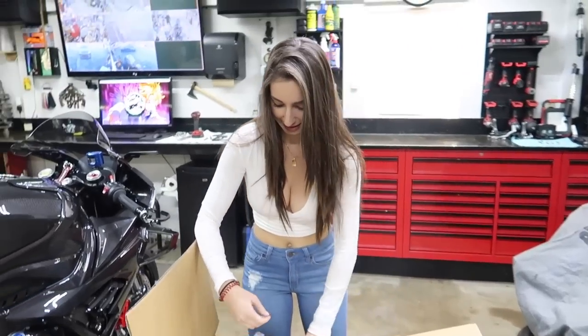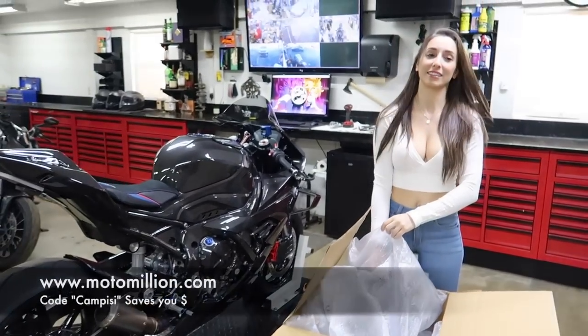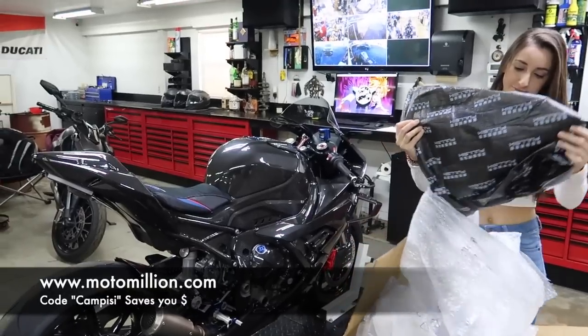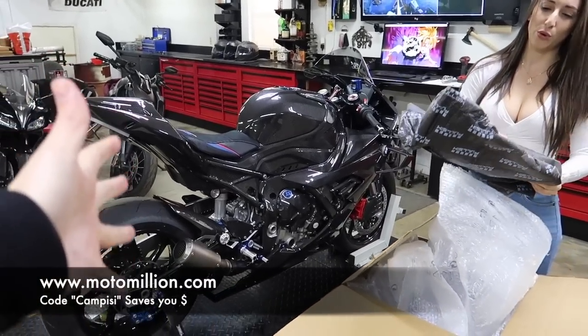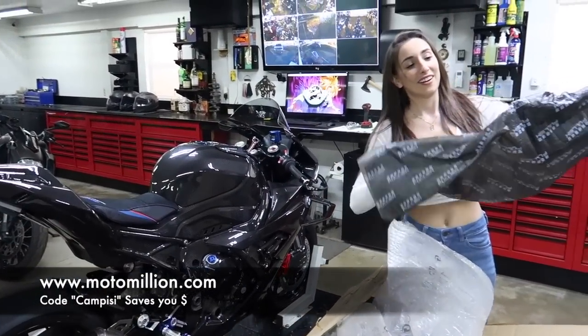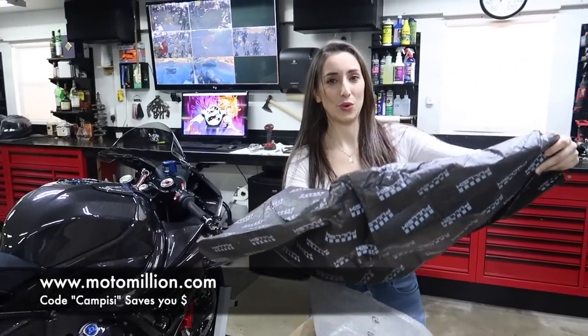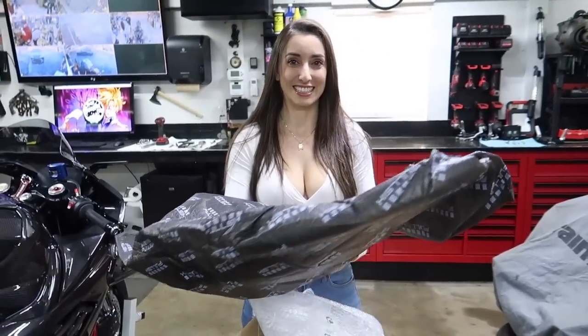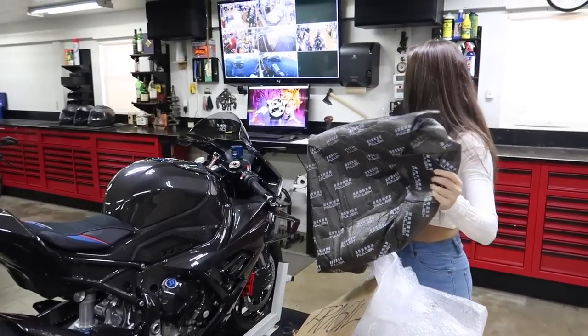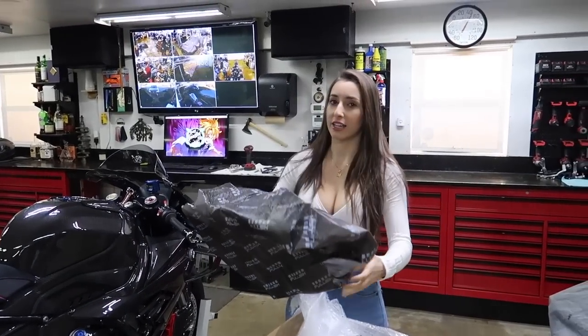So final parts for Manny at Moto Million — huge, huge, huge thank you to Manny at Moto Million for sponsoring this build. We could not do incredible builds like this if it wasn't for him. Use my code Campizzi to save yourself some money. We're planning to make a trip down there in later February and we have some pretty special stuff planned.